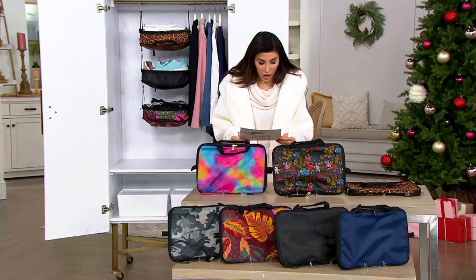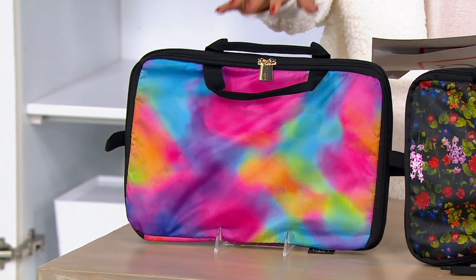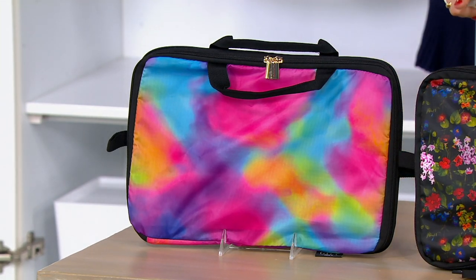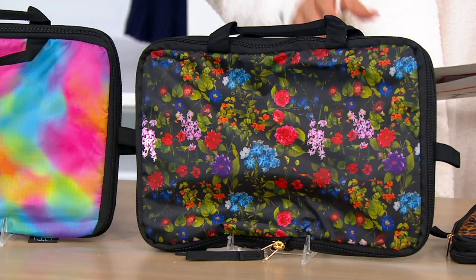You get two. Your color choices — I remember everybody loved this tie-dye. It flew out when we debuted these. Most popular again, 2,100 available. Everyone gets two. Next, we've got the Ditsy Floral, also very popular, 2,500 remain.